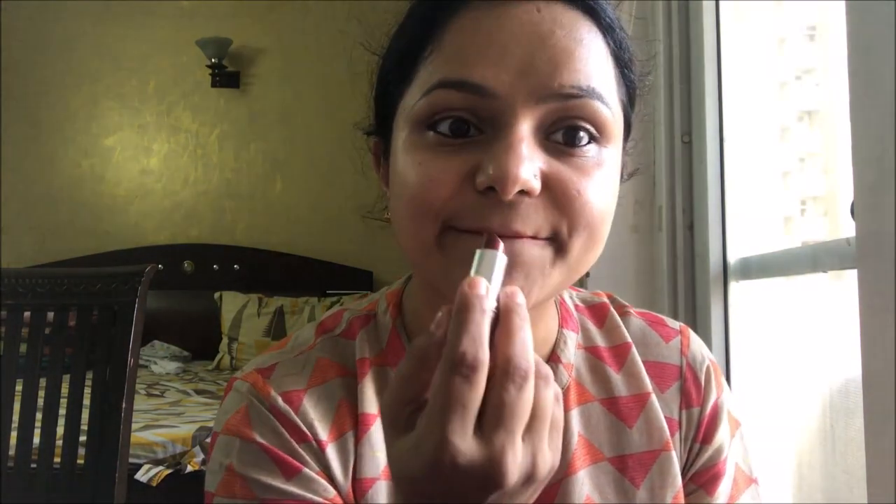Now I'm brushing off any excess color from defining my eyebrows. I'm using a tinted lip balm to moisturize my lips, and I'm also using it on my cheeks as a blusher — it gives a nice pink tint. Now I'm using my lipstick to just finish up the look.